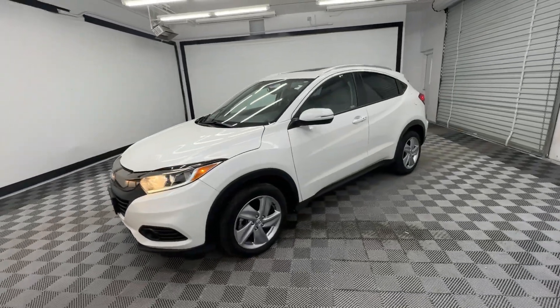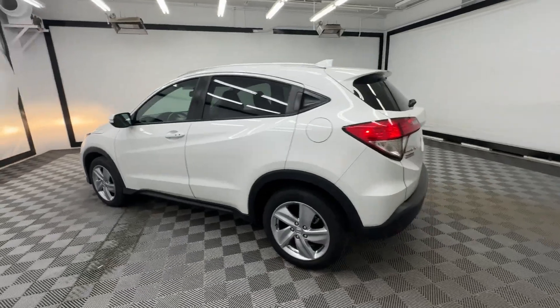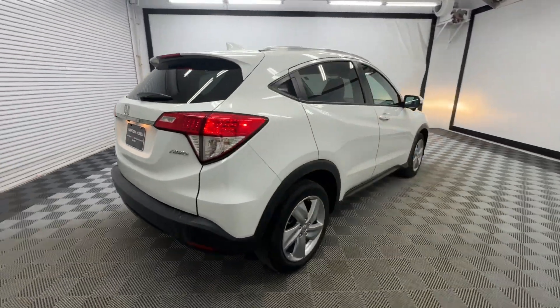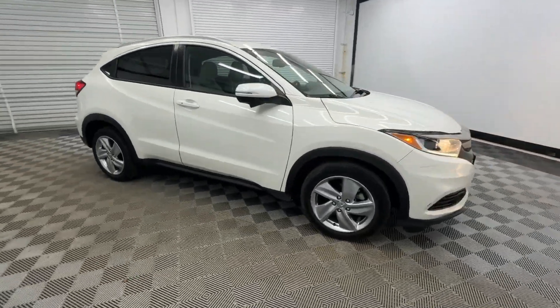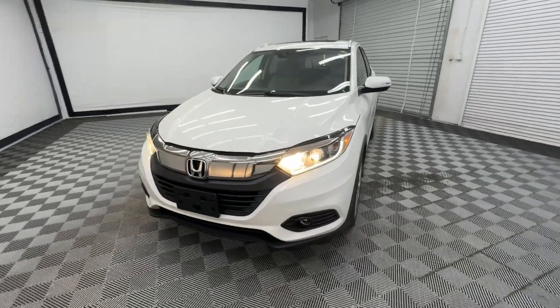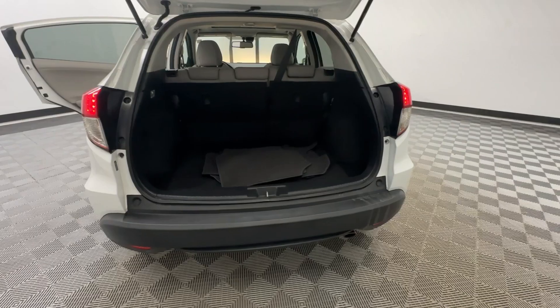You're going to love the 2020 Honda HR-V. With less than 80,000 miles on the odometer, this vehicle provides excellent value. Prepare to be amazed at the clever cargo solutions, agile handling, safety technology, and bold style of this HR-V. This practical, comfortable mini-crossover was designed with your active lifestyle in mind.